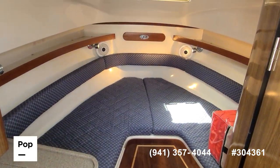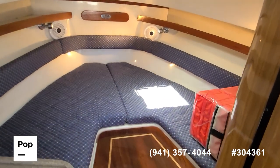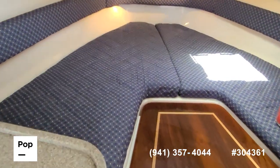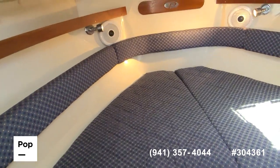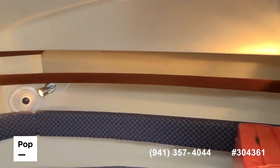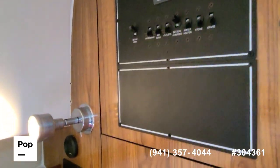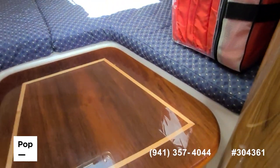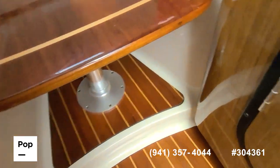Nice headroom inside. Again, that wide beam carries forward. We've got the table dropped down — this converts to a sleeping space, but it's also a nice dining area or hangout area in inclement weather. All the upholstery shows very well, beautiful fit and finish with all the wood too. Breaker switches over on this side, AC controls, a beautiful table with a nice inlay. Cabin flooring looks all good.